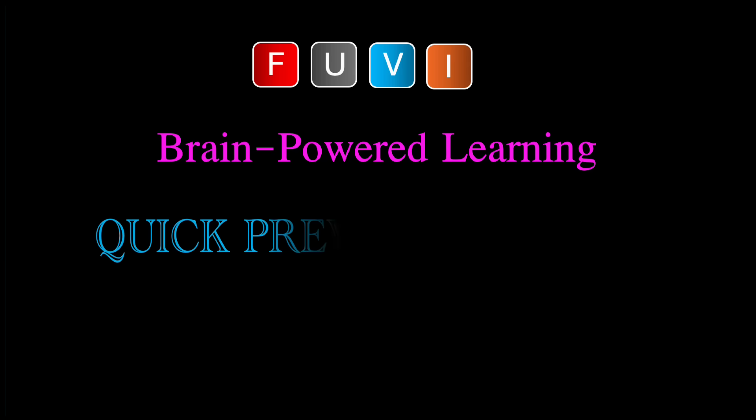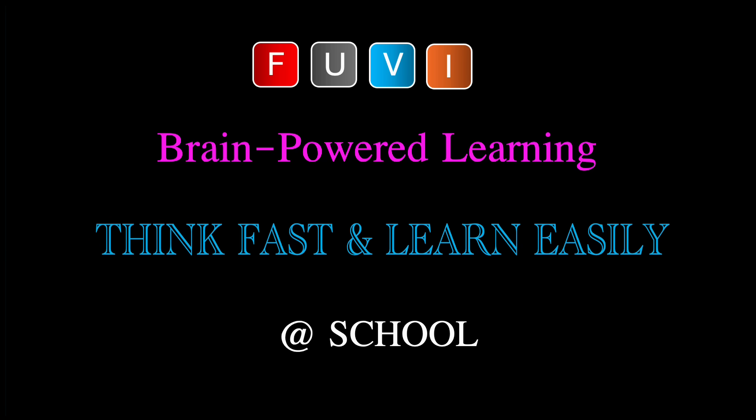Now, get started with Brain-Powered Learning. Quick preview and review at home. Think fast and learn easily at school. I'll see you next time.